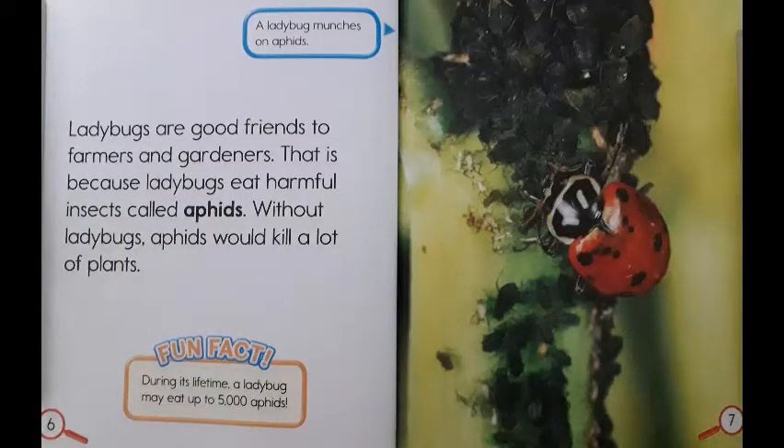Ladybugs are good friends to farmers and gardeners. That is because ladybugs eat harmful insects called aphids. Without ladybugs, aphids would kill a lot of plants. Fun fact! During its lifetime, a ladybug may eat up to 5,000 aphids.